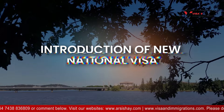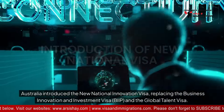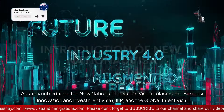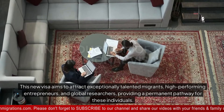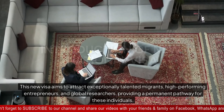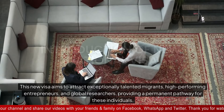Introduction of new national visa. Australia introduced the new National Innovation Visa, replacing the Business Innovation and Investment Visa and the Global Talent Visa. This new visa aims to attract exceptionally talented migrants, high-performing entrepreneurs, and global researchers, providing a permanent pathway for these individuals.